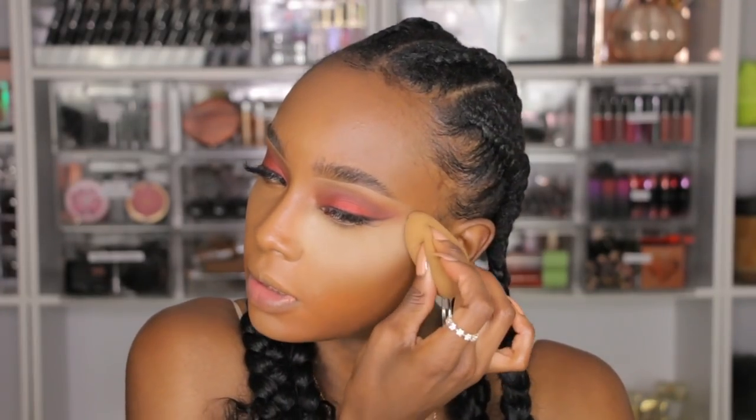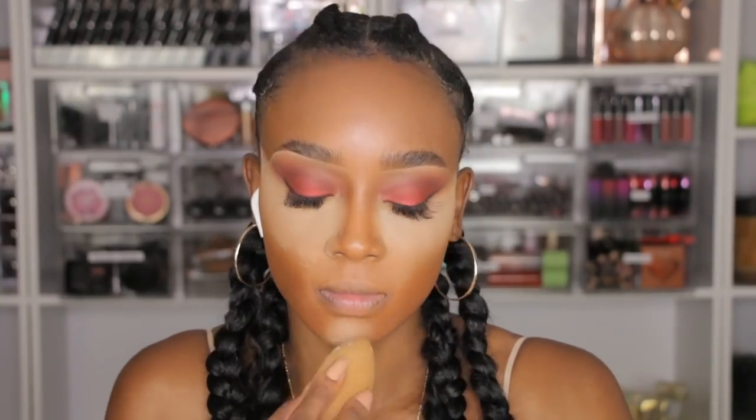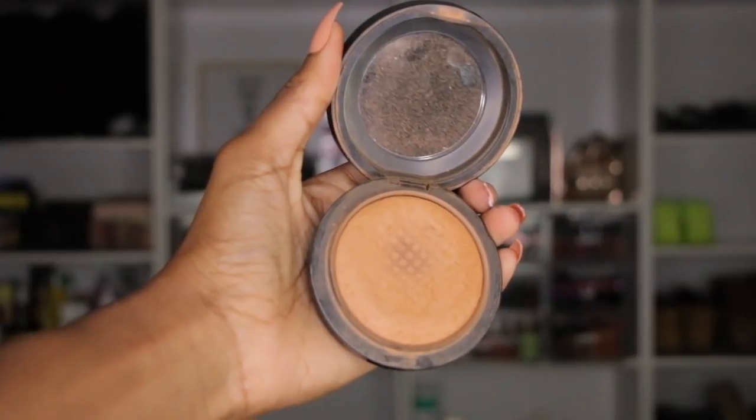I like to sweep my powder away with my MAC MSF using a luxe tapered highlighter brush.